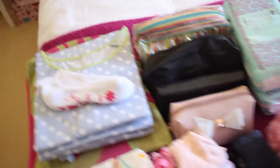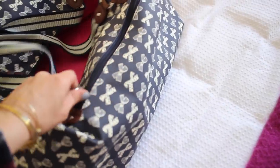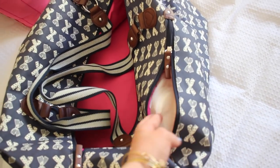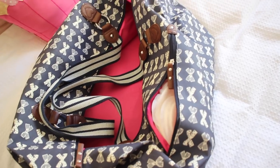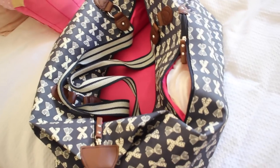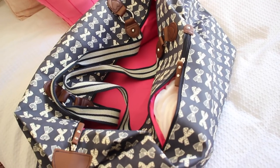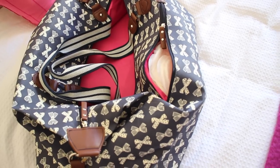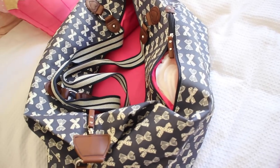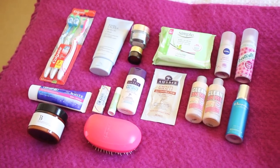In the side pocket of the bag I have nursing pads — breast pads — but not too many, because my milk usually doesn't come in until the last day I'm there. Last time I packed tons and didn't actually need all of them, but I just stocked it full just in case.